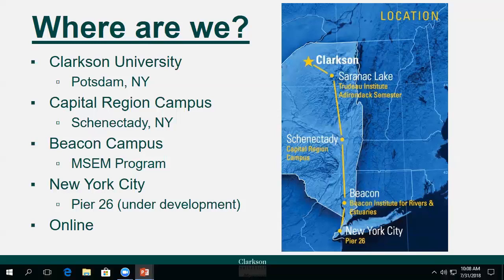You'll find more grounded research-based programs in Potsdam, vibrant and immersive online course offerings and professional programs in Schenectady, and our cutting-edge master's of science and engineering management program in Beacon. Our Manhattan location at Pier 26 is currently under development, so keep checking Clarkson.edu for updates.